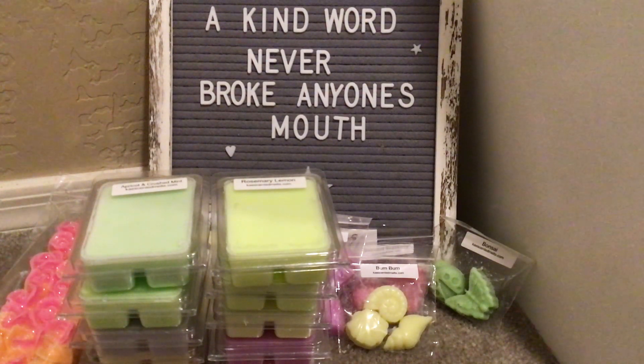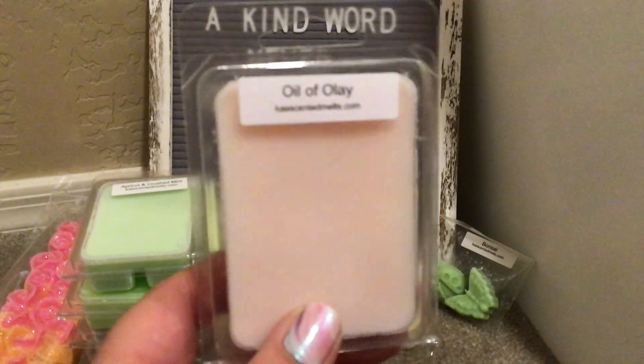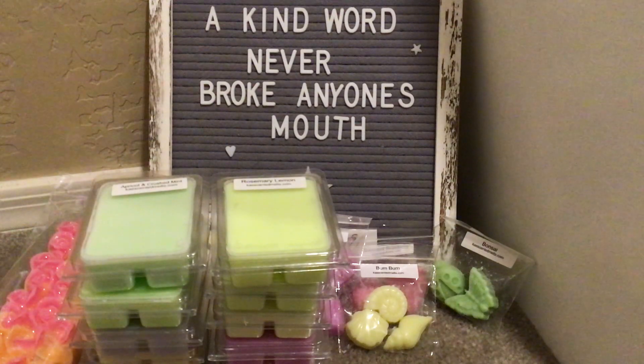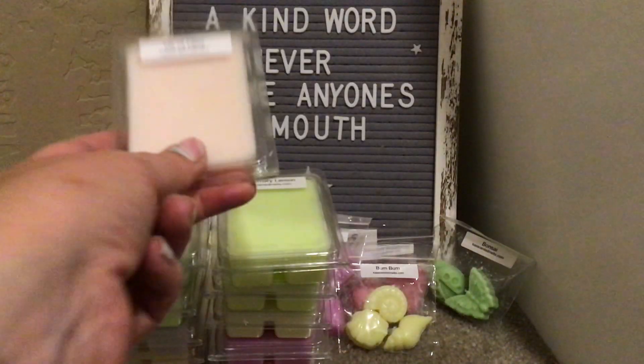Oil of Olay — so this is the old school Oil of Olay, the stuff my mom used to use. It was like in a pink square plastic — no, I think it was glass with a black cap. And that's what this smells like. That is like the moisturizer or night oil that my mom used when I was young and also a teenager. I love this, I've had this before. Fantastic.